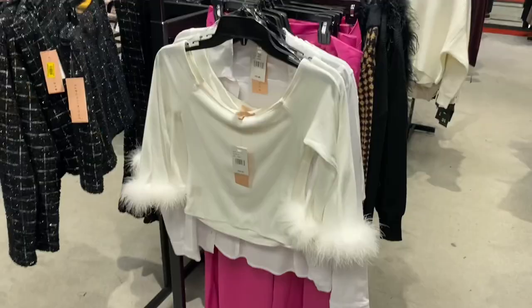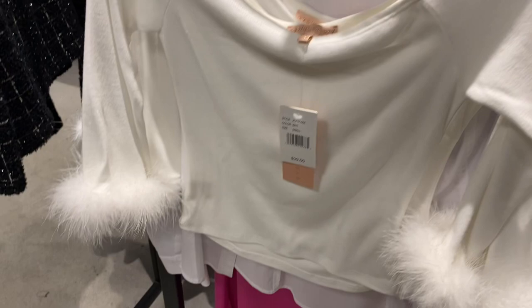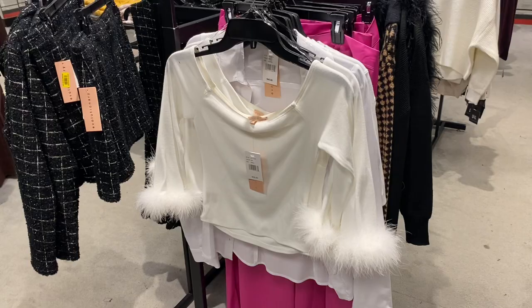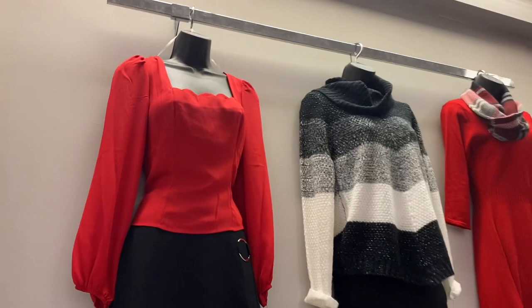I might hold off on this one and come back to see if it goes on clearance — look at the feathers! You could also get the shoes with feathers to really match. I revisited that red top earlier and the more I look at it the more I love it. The skirt's cute too — reminds me of the 2000s with that ring detail.